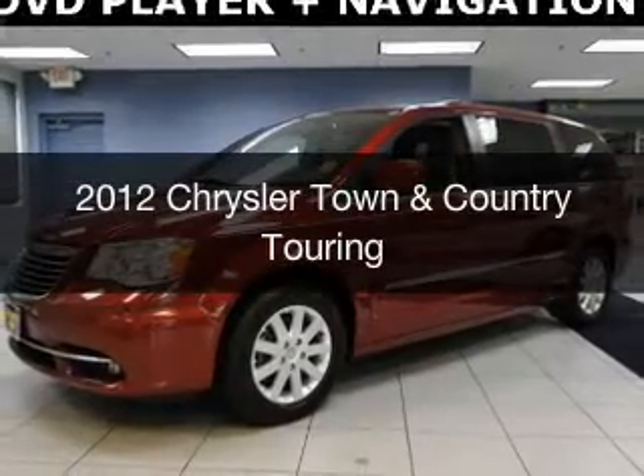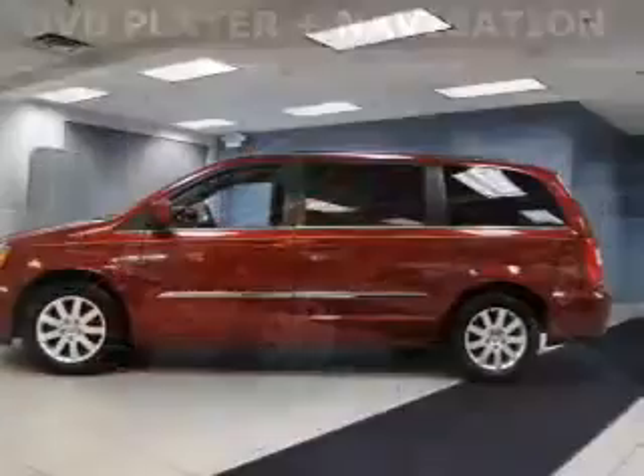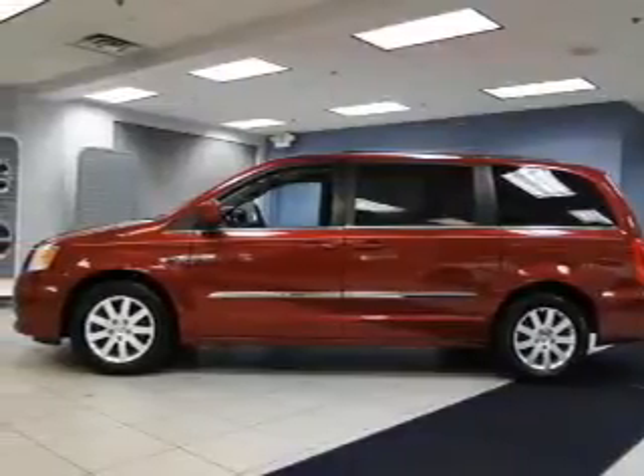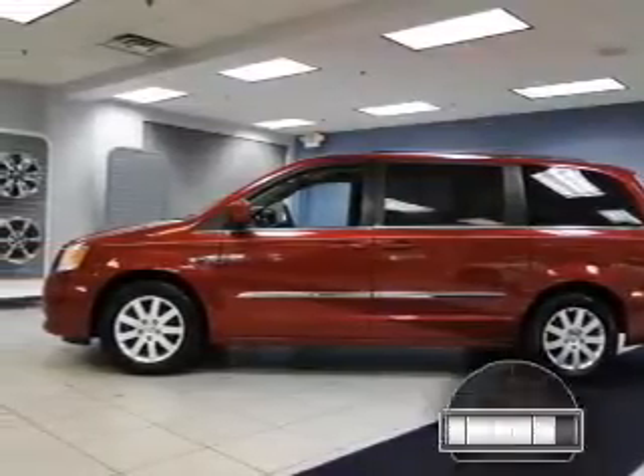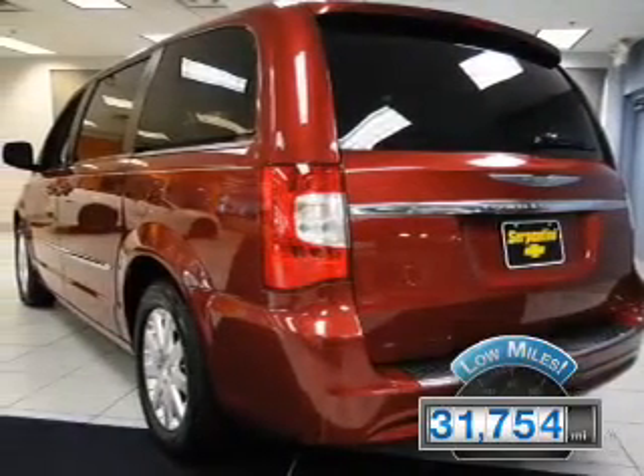This is a used 2012 Chrysler Town & Country. It's powered by front-wheel drive, engine, and an automatic transmission. With fewer than 35,000 miles, this vehicle has a long road ahead.